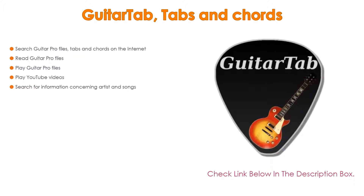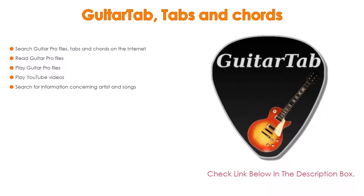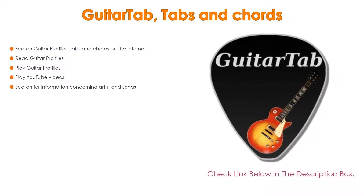Also, you can read guitar tabs, play guitar tabs, play YouTube videos, and search for information concerning artists and songs.